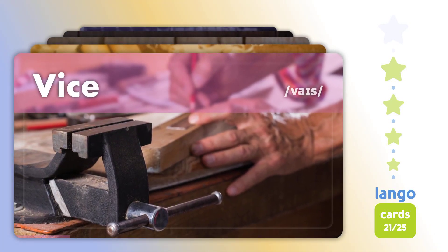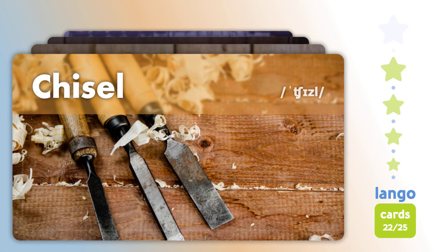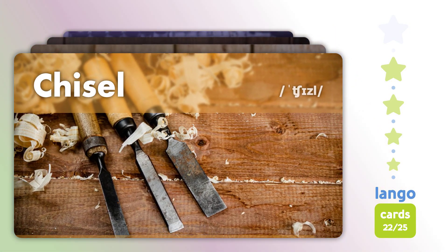Vise. Vise. Vice. Chisel. Chisel. Hatchet.